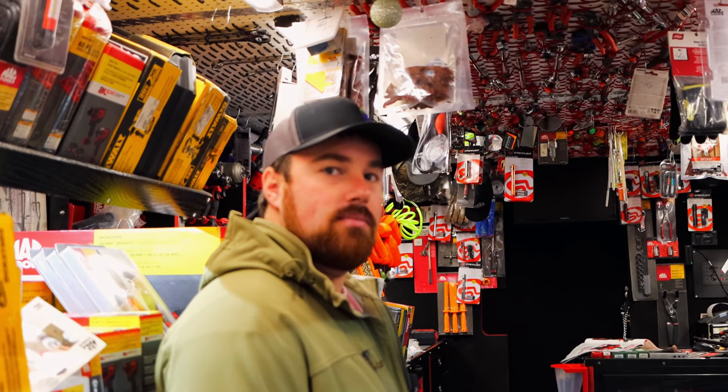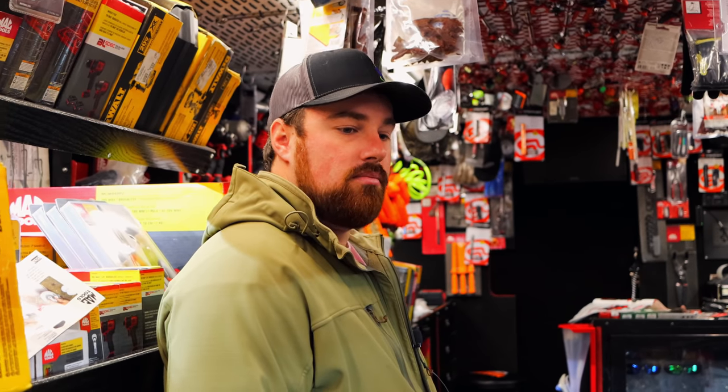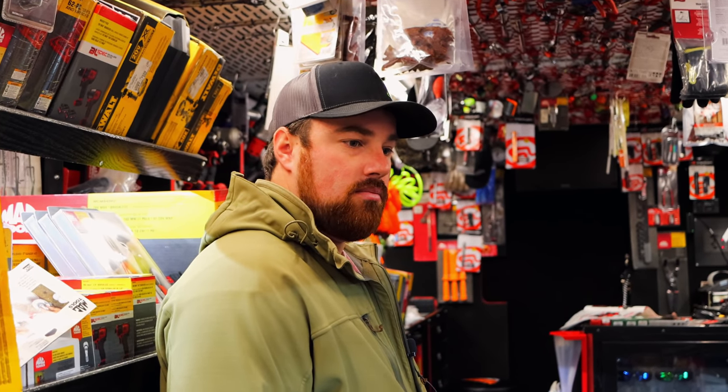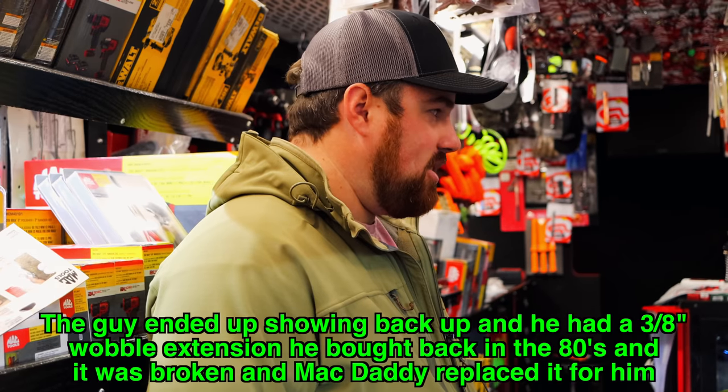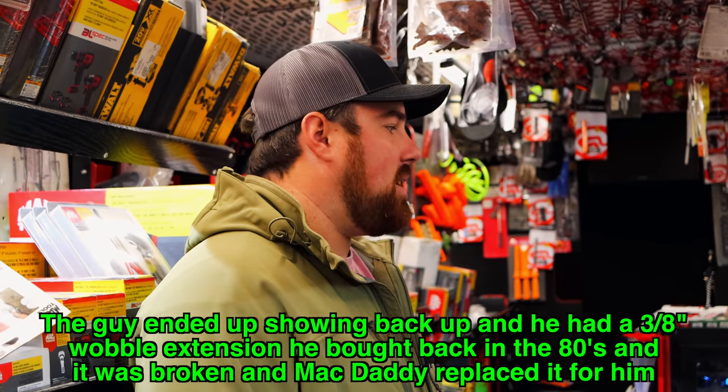You guys actually take the time and hook them up. You're actually gonna have to wait on this guy — he said he'd be back in 10 or 15 minutes. Just sit here and wait, hang out for a little bit and see if he makes it back. Try to take care of everybody we can.